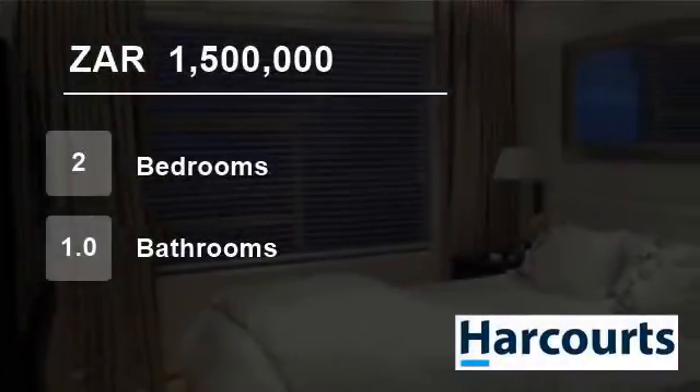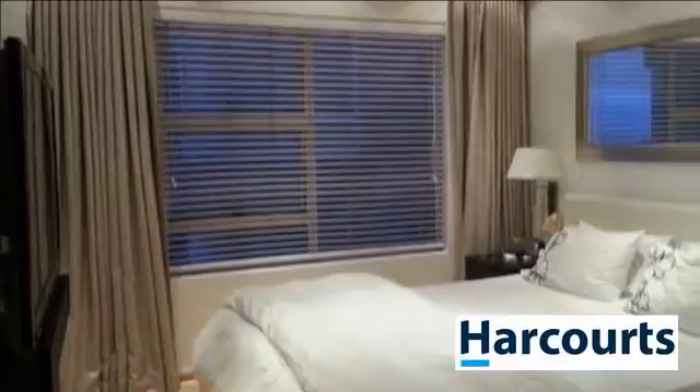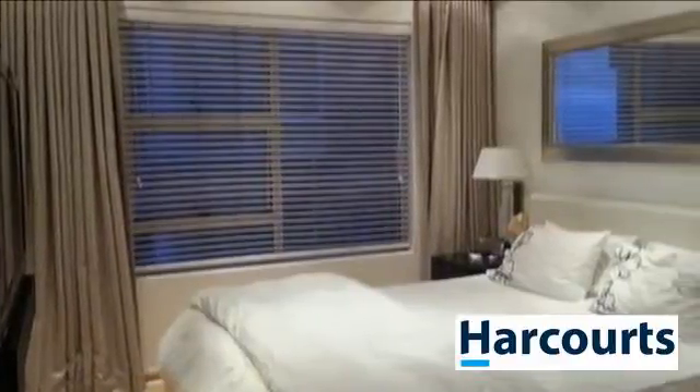Welcome to this two-bedroom flat for sale in Luevenstein, Belleville, Western Cape, South Africa for 1,500,000 rand.